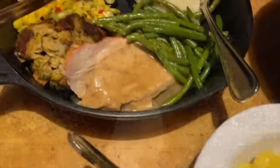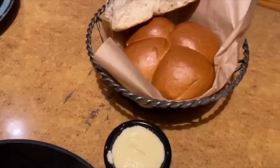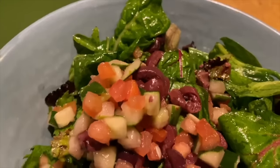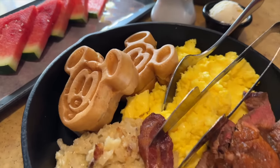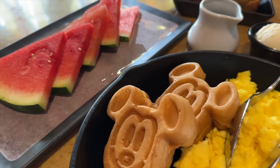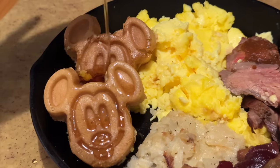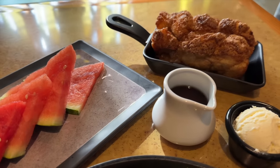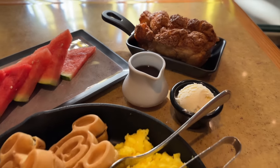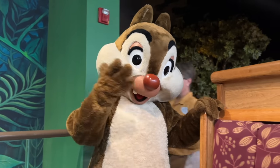For breakfast at Garden Grill, you're treated to lots of traditional morning fare — eggs, Mickey waffles, cinnamon breakfast loaf, and even a less traditional grilled flank steak with ranchero sauce for steak and eggs. The cinnamon breakfast loaf doesn't look the same as it used to when it was that big cinnamon bake, but it is still excellent. You're going to think it's going to be dry, but it's not — so give it a shot.